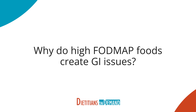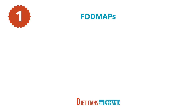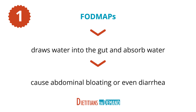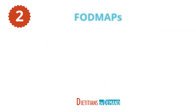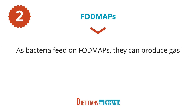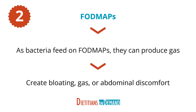There are a couple of reasons why high FODMAP foods create GI issues. First, FODMAPs aren't readily absorbed and may linger in the gut longer than other food molecules. While they are hanging around, the FODMAPs can draw water into the gut and absorb water, which can cause abdominal bloating or even diarrhea. And secondly, they are also fermentable by bacteria in the gut. As bacteria feed on FODMAPs, they can produce gas, creating bloating, gas, or abdominal discomfort.